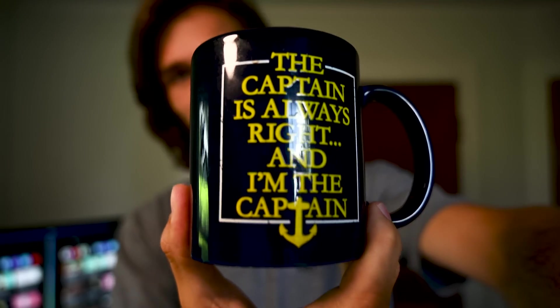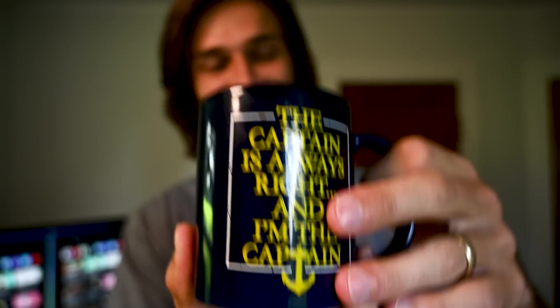Can y'all see what that says? 'The captain is always right.' And I'm the captain. This is one of my favorite cups holding some of my favorite coffee. Quick plug for Supply Coffee, link in description.